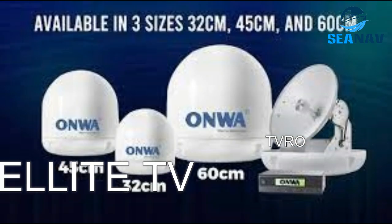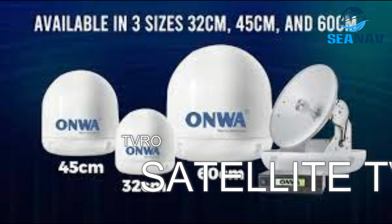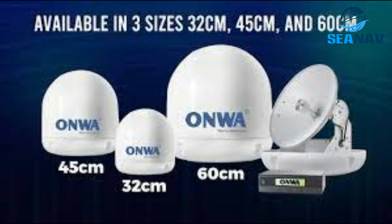Satellite TV is a television service that broadcasts signals from satellites to receivers on board vessels. It uses line-of-sight propagation to geostationary satellites.